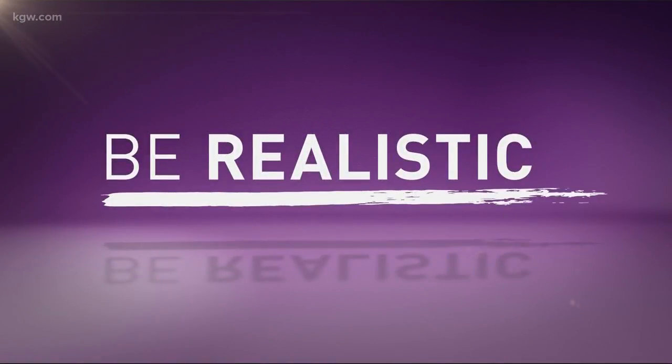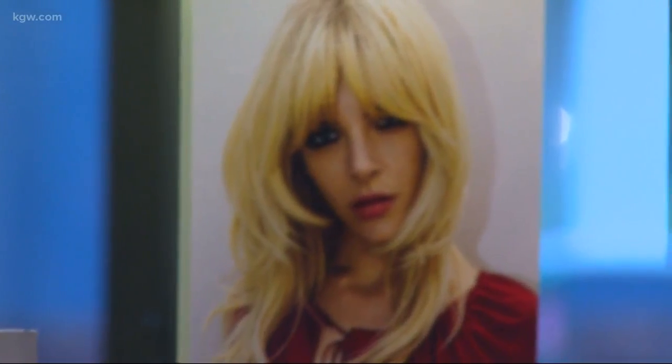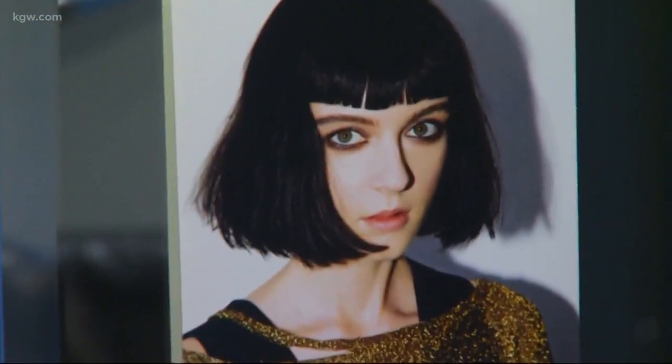First of all, give us a heads up. If you're wanting to make a change, let us know ahead of time because it might require a lot more time. Also, bring in some pictures as reference. But be realistic about whether those pictures are going to be what your hair is going to do. Like if your hair is super dark and you want to be platinum, your hair might not do that, and it might take a few appointments to get you there. You've got to work with what you have.